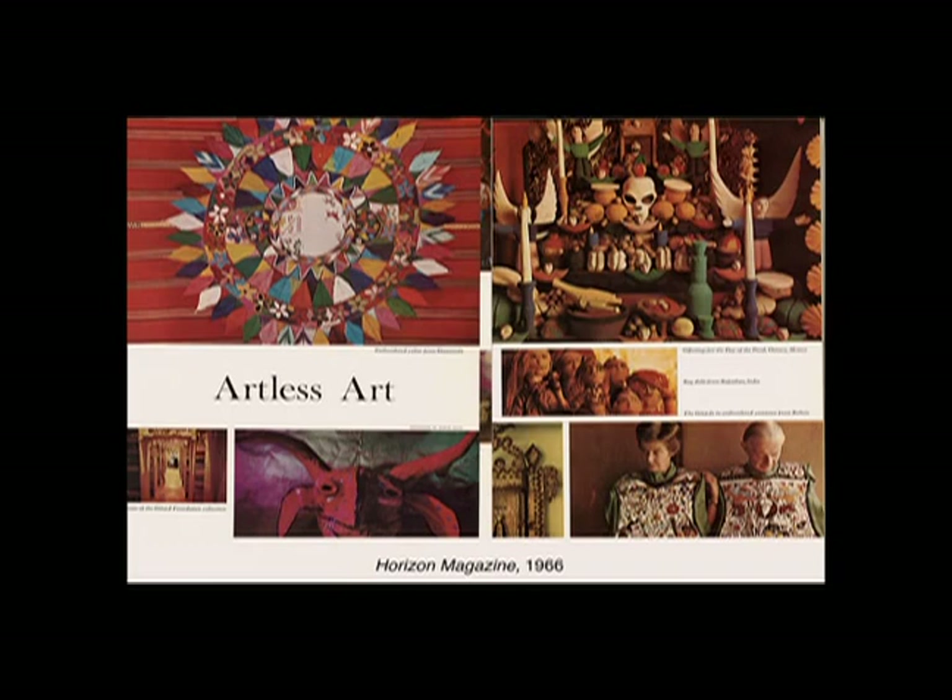Thinking about his collection in connection with his design work is important because Girard believed that the handcraft civilization was quickly disappearing. His devotion to native textiles and multicultural artifacts was an extension of his belief that these remained legitimate forms of contemporary expression. As I argue, alongside other contemporary historians, handicrafts and the vernacular were part of the scope of modernism during the mid-century.